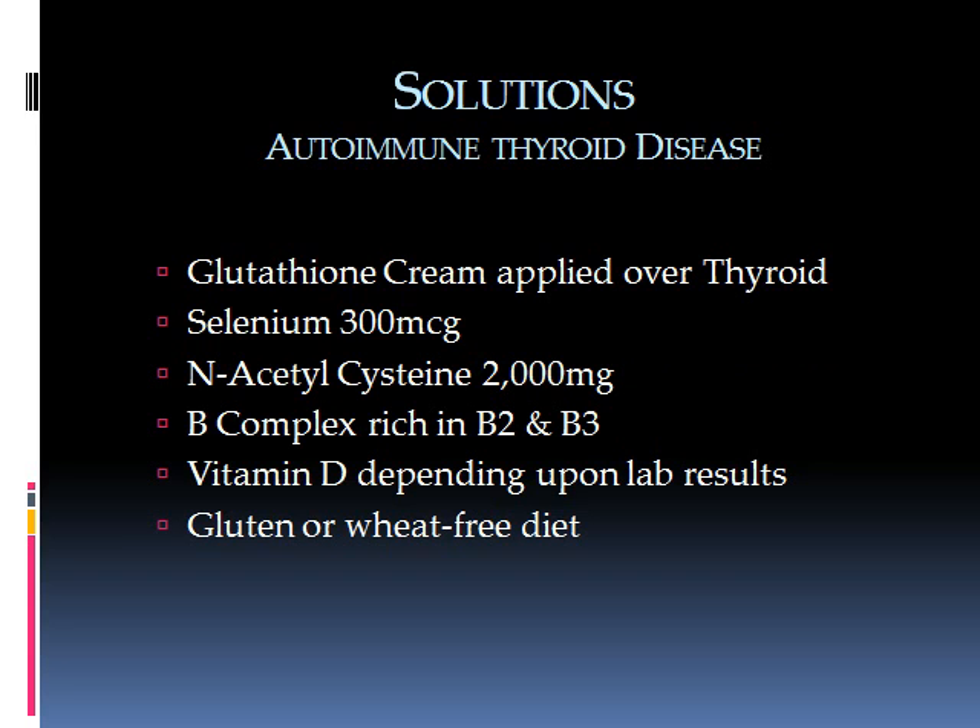For autoimmune disease, the most important underlying cause to treat is inflammation. The theory is that elevated hydrogen peroxide causes inflammation, and the way to reduce it is primarily through antioxidants — glutathione being probably the most important. You can apply glutathione cream over the thyroid, and you can also take selenium and N-acetylcysteine to help your body produce its own glutathione. B-complex, especially rich in B2 and B3, vitamin D if labs show low levels, and a gluten- or wheat-free diet are also essential.